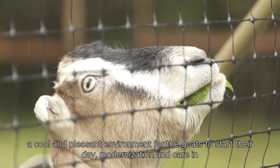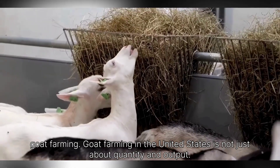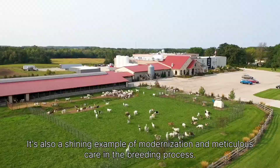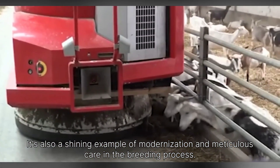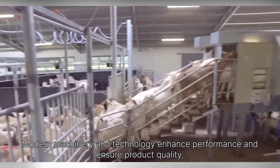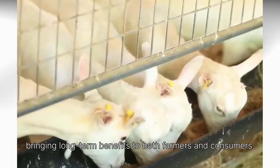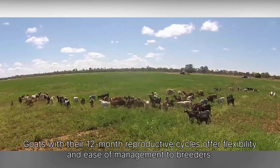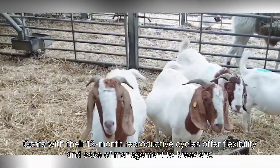Goat farming in the United States is not just about quantity and output — it's also a shining example of modernization and meticulous care in the breeding process. Modern machinery and technology enhance performance and ensure product quality, bringing long-term benefits to both farmers and consumers. Goats, with their 12-month reproductive cycles, offer flexibility and ease of management to breeders.